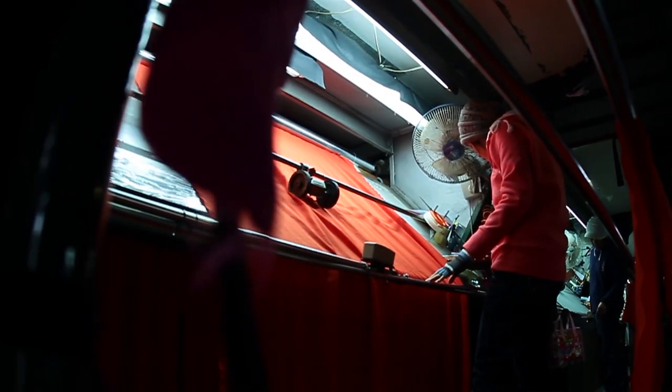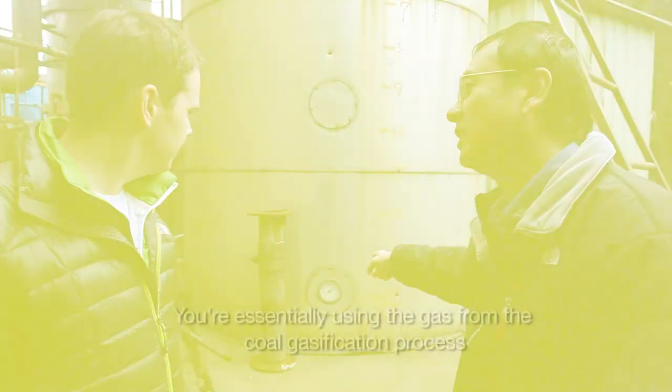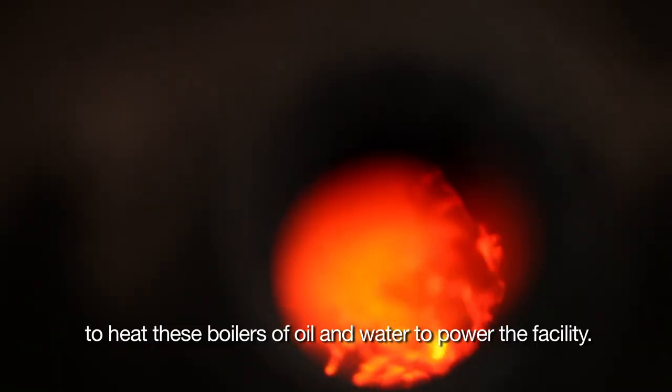We're headed to Sunny Special, a fabric mill for the North Face. Rather than using oil as an energy source, they're using coal, but controlling it through a coal gasification process. You're essentially using that coal gasification process to heat boilers of oil and water to power the facility.